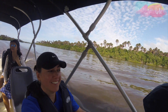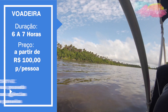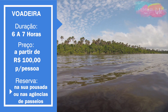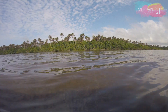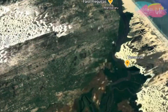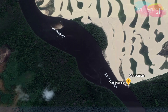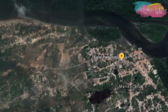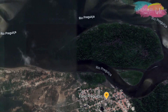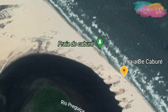O Passeio de Voadeira pelo Rio Preguiças é bem completo. Não importa a agência escolhida, o itinerário é basicamente o mesmo em todas elas. Fazem três paradas: em Vassouras, Mandacaru e Caburé.